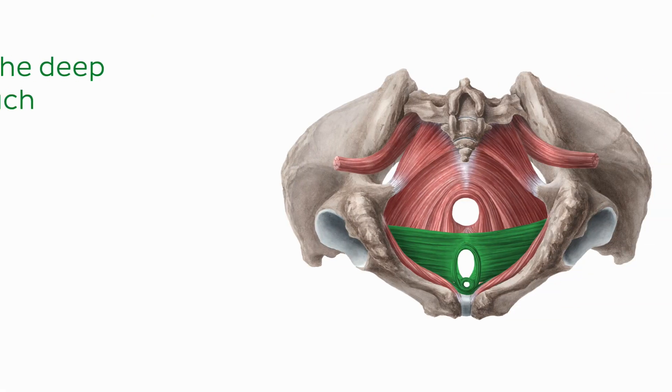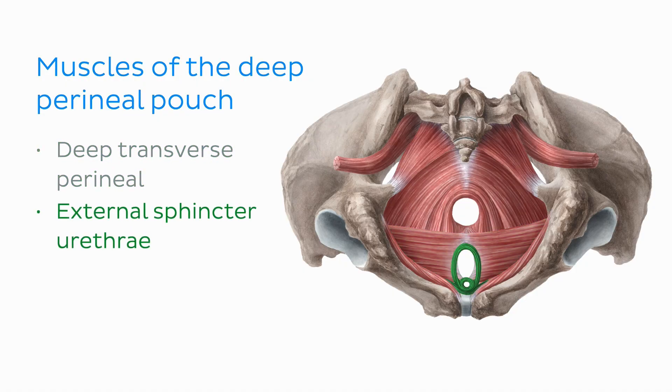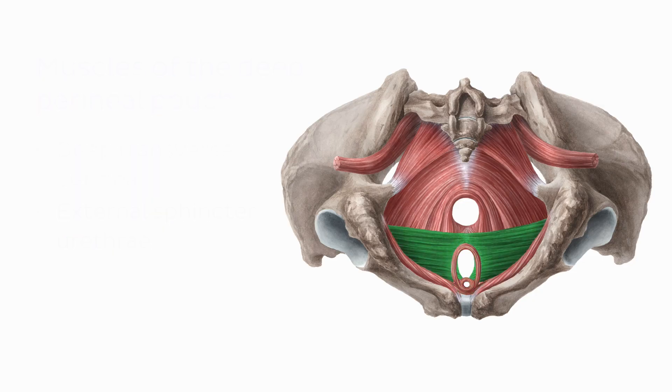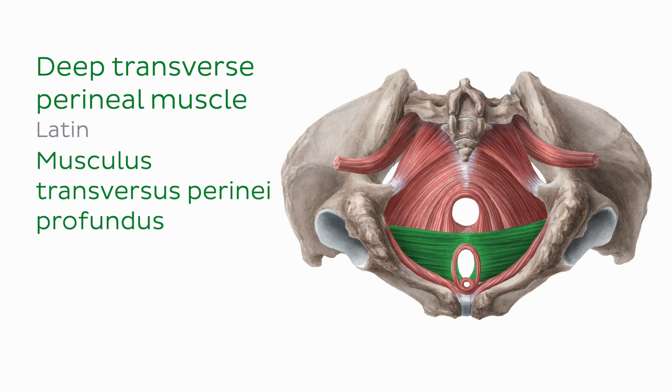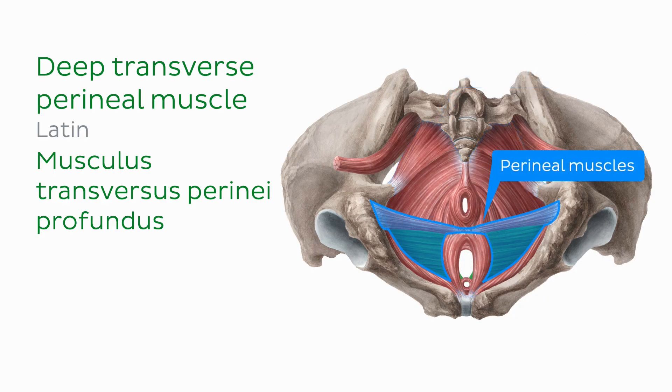Let's start with muscles in the deep perineal pouch, which contain the deep transverse perineal and the external urethral sphincter muscles. We're looking at the pelvis from an inferior view we've seen a few times so far, but now the muscles of the pelvic floor are covered anteriorly by these perineal muscles.